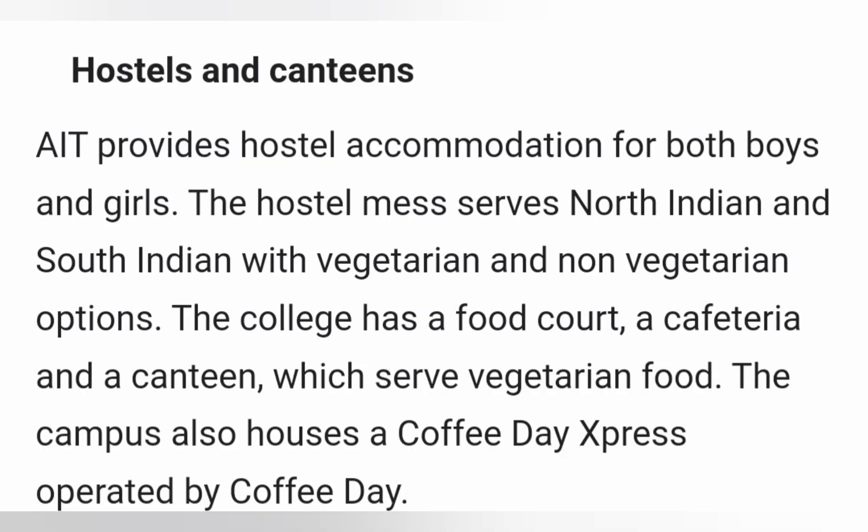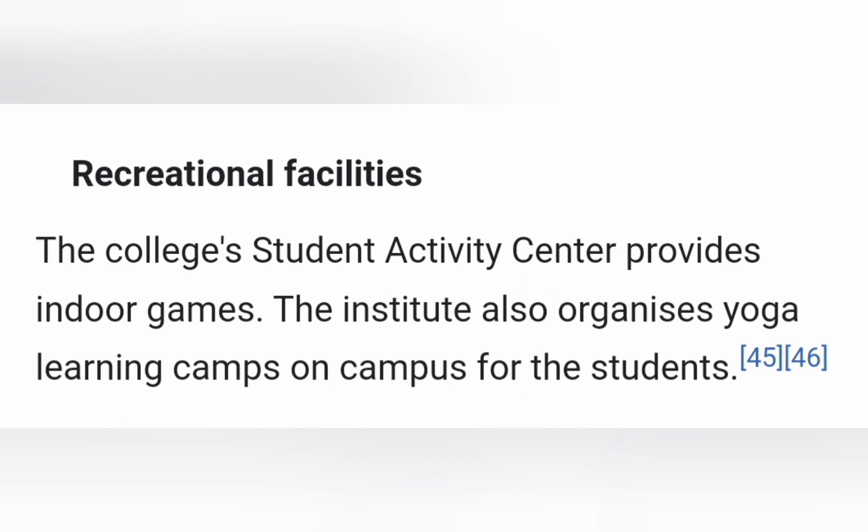Talking about the facilities for students — it has hostels for both boys and girls, and lots of canteens and food courts on campus serving both vegetarian as well as non-vegetarian. Student life is quite delightful and it has a Coffee Day Express and other things. For recreational and sports activity, they have a lot of indoor games as well as outdoor games.